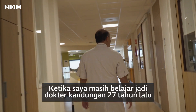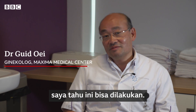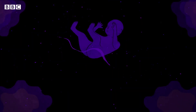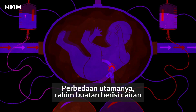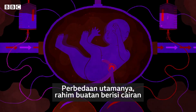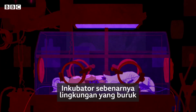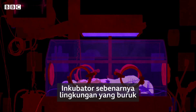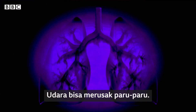When I was a gynecologist in training about 27 years ago, I knew it was possible to do this. The main difference is that an artificial womb is filled with liquid and an incubator is filled with air. An incubator is a kind of hostile environment for extremely preterm babies — air damages the lungs.